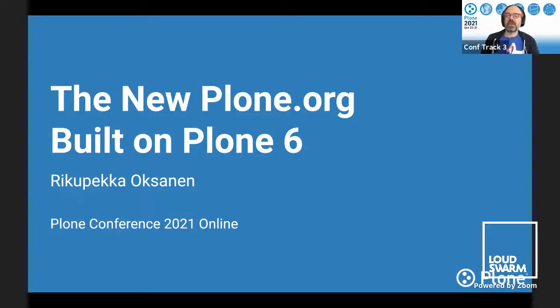Hello. We are now welcoming Riku Peta, who is a web developer and a team leader at the Jyväskylä University in Finland. Riku Peta is a long-time contributor in the Plone community and very dedicated to the community. Today we're going to talk about the new Plone.org, which has been built on Plone 6. So Riku Peta, it's all yours. Thank you, Eric.